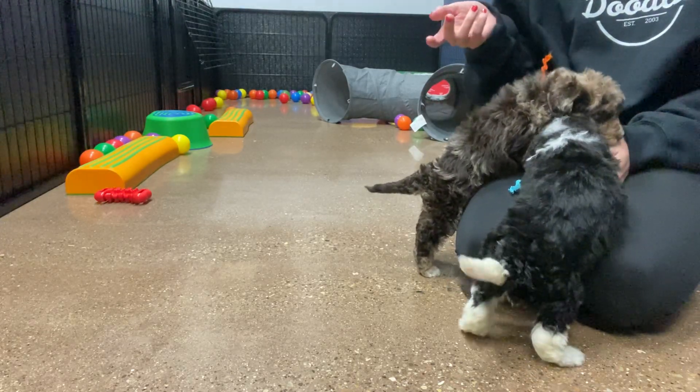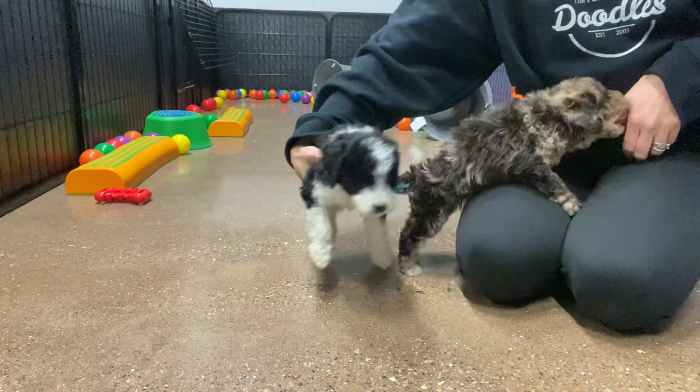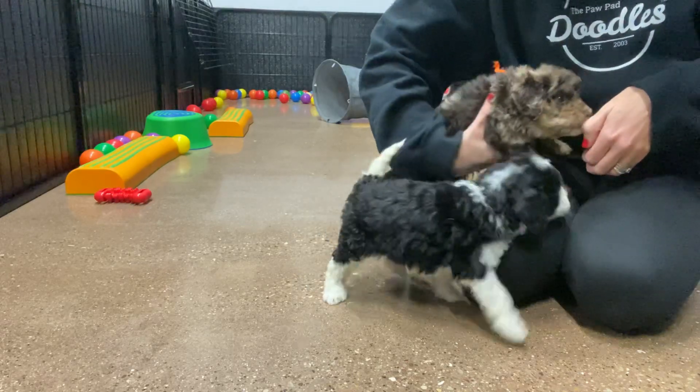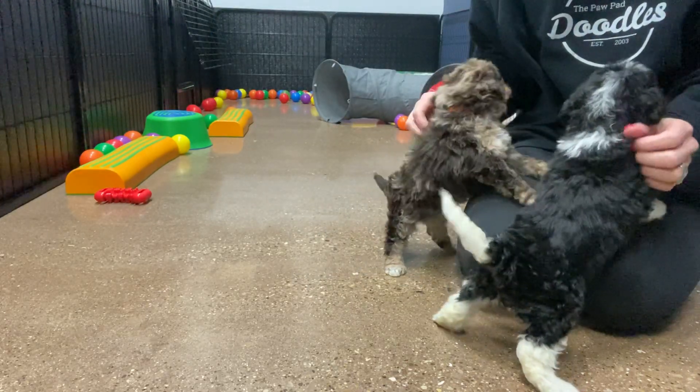With the females, there's one larger female and the rest are smaller, so she might be a little bigger full grown. All the kisses — you guys just can't get enough of me, can you? Yes, you're good boys.